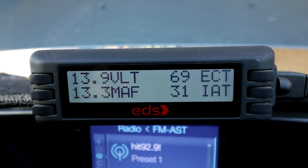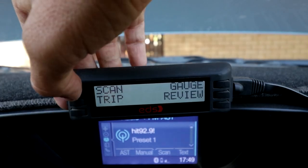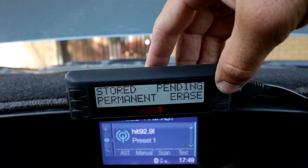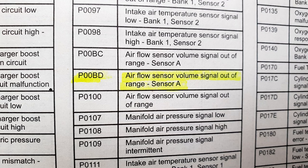How were we able to diagnose the problem? Thanks to this little device — an engine data scanner. If you have a modern diesel with a full computer system, these are definitely a great investment, and they're only around a hundred dollars. It's literally plug-and-play, no tools required. We scanned and saw the fault code causing the car to go into limp mode. The code was P00BD, and when we looked it up in the repair manual, it said: airflow sensor volume signal out of range — meaning the mass airflow sensor wasn't working as it should.